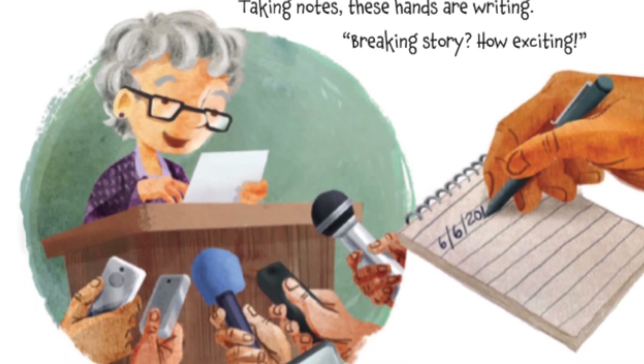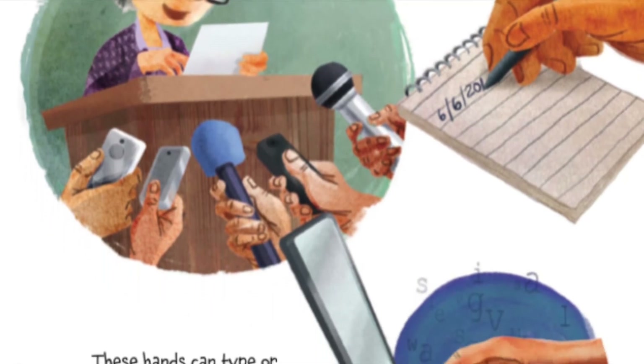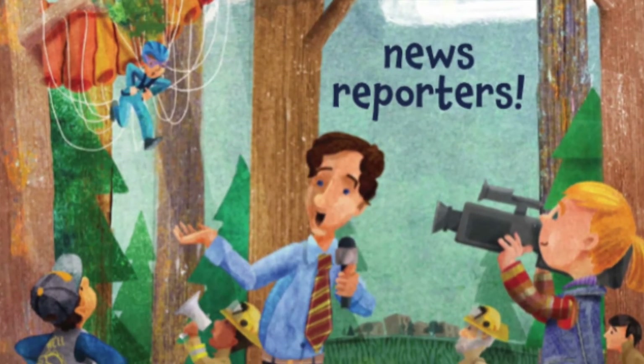Taking notes, these hands are writing. Breaking story, how exciting. These hands can type or hold recorders. These hands belong to news reporters.